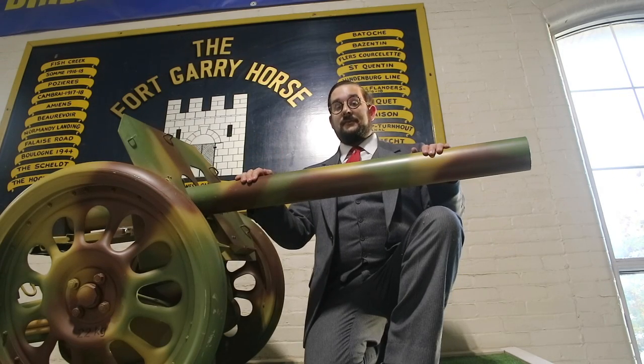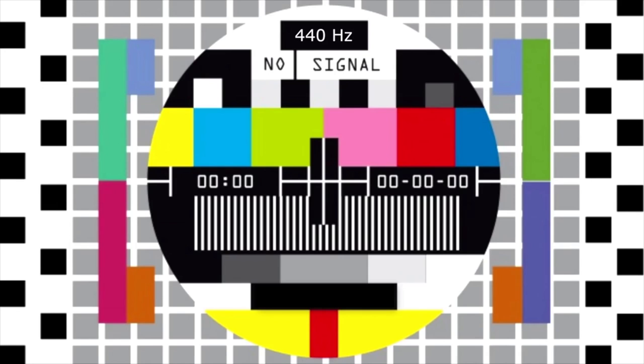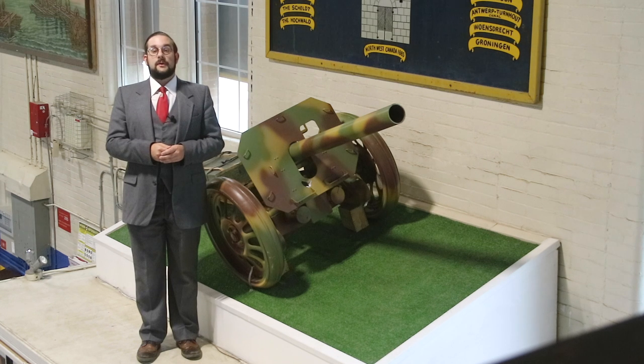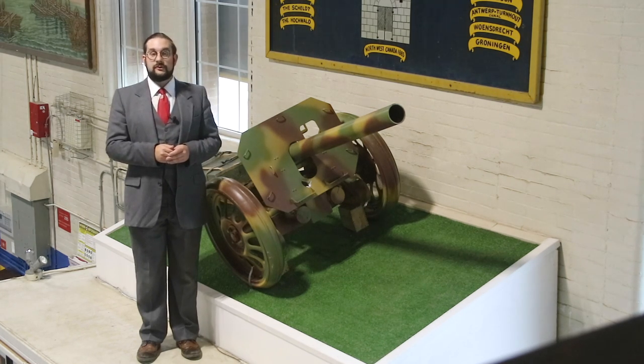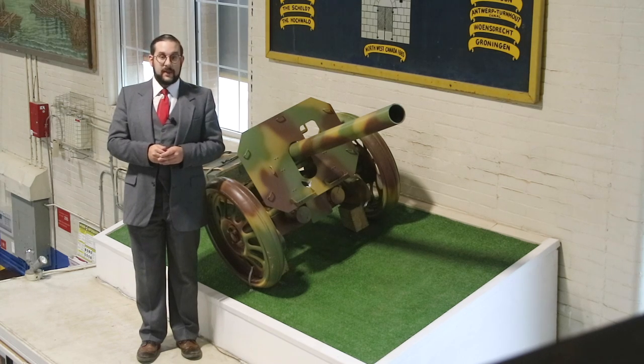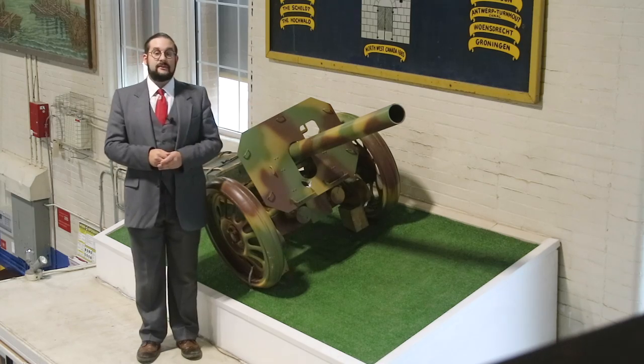This is a Raketenwerfer. It werfs Raketen. Hello everyone and welcome to another episode of Cabinet of Curiosities on our own devices. I'm Jean Mercier and I'm here at the Fort Garry Horse Museum at McGregor Armouries in Winnipeg having a look at a relatively rare World War II German anti-tank weapon.